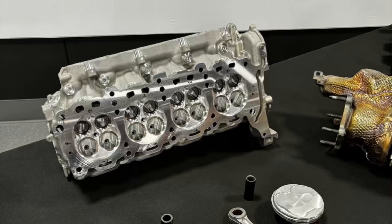They also have titanium and sodium-filled intake and exhaust valves — all the trick components used before to help make the valve train lighter, more resistant to heat, and more efficient.